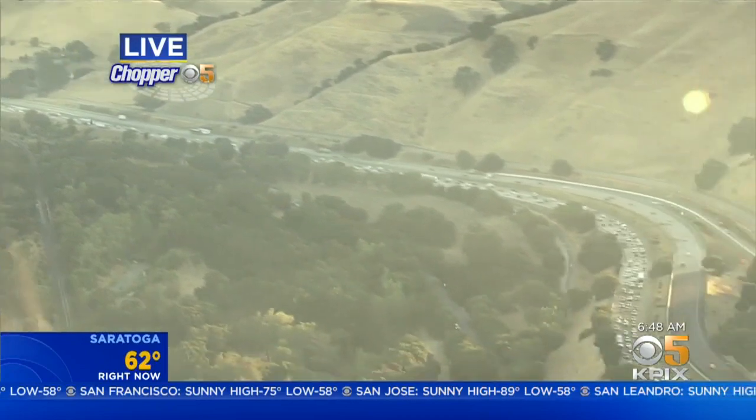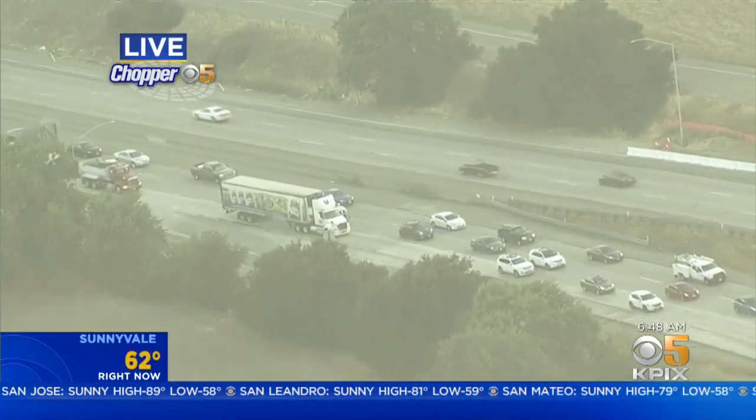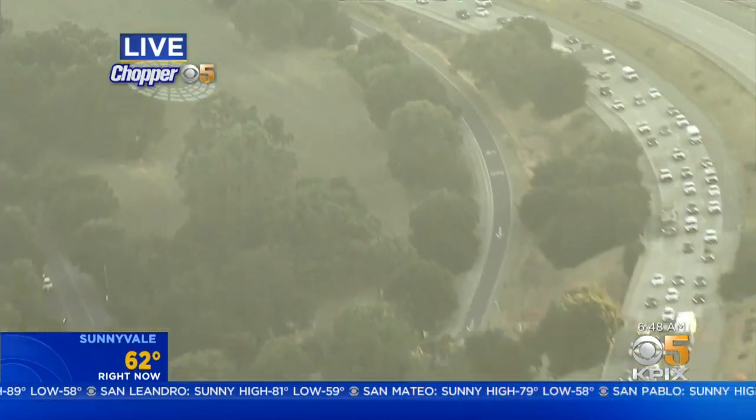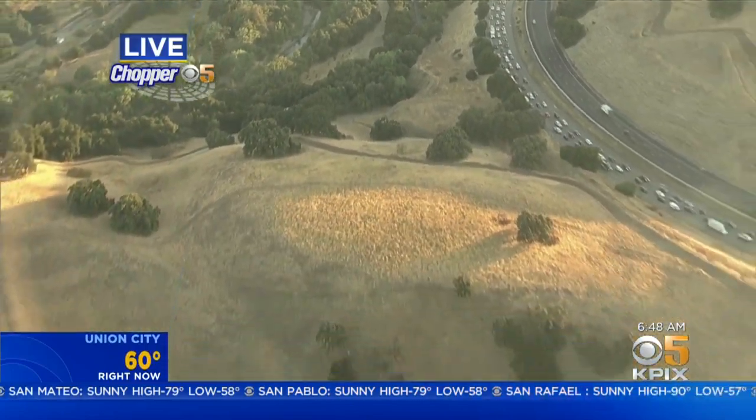That's because of a fire that was burning on the side of the road. The fire is out, but the fire department is still on scene. They still have one lane blocked in the slow lane. These delays are super, super slow and they go quite a way.